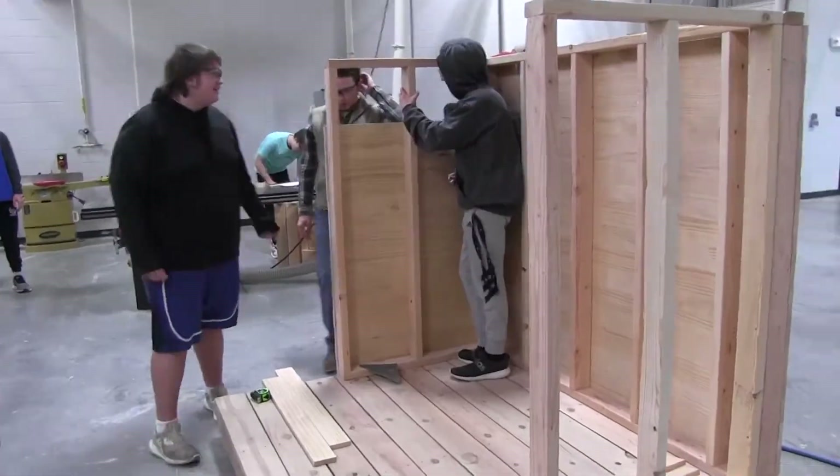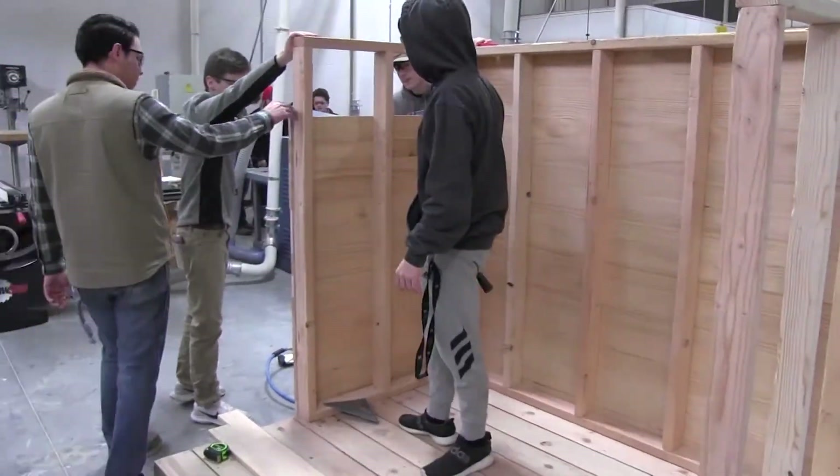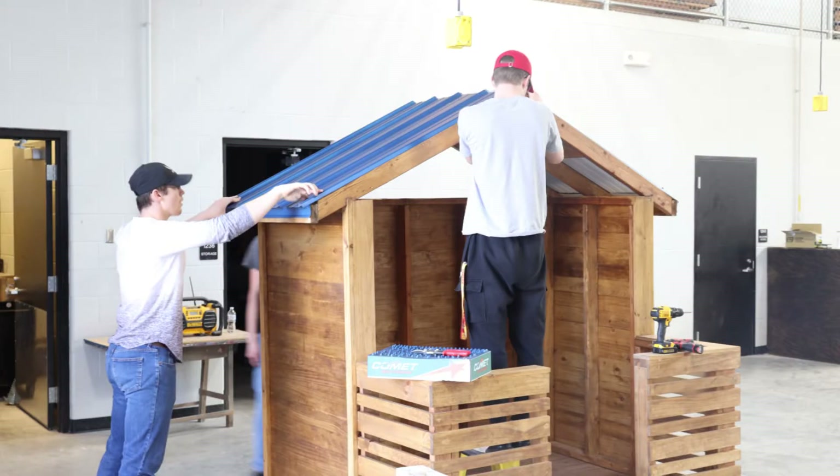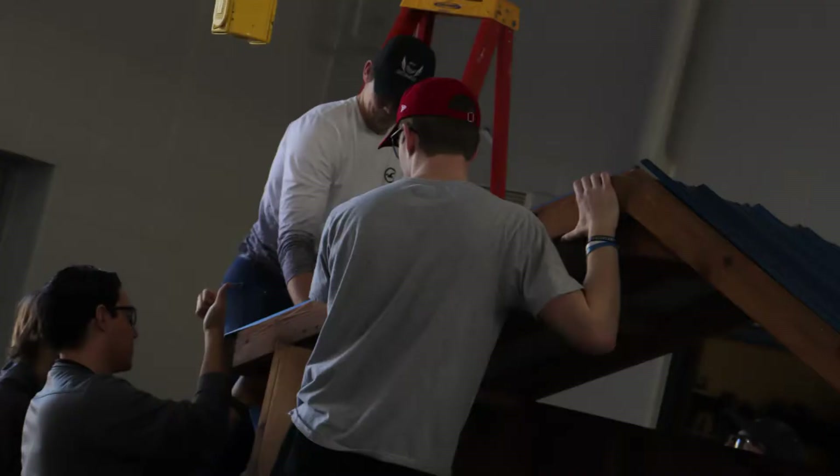We got all of our materials from Home Depot. We ordered them right when we got back from Christmas break and then they delivered them. This project needs to be completed by spring break so we can have it ready to move up to Bartle Hall to be entered into the KC Home Show.